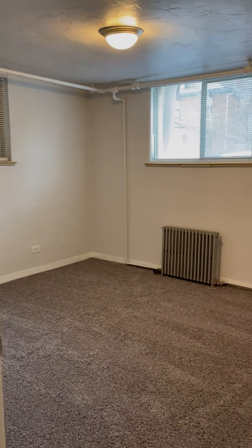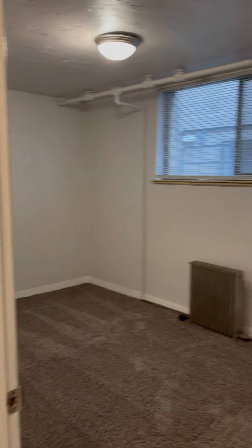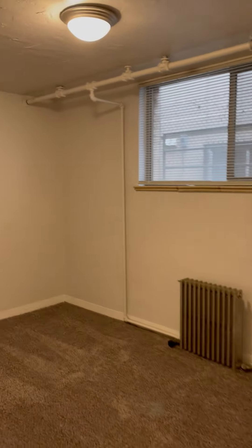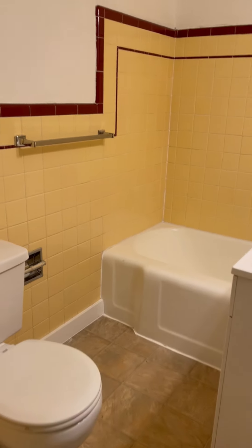You have two bedrooms separated by a closet. And a cute little vintage bathroom — just got some new flooring and baseboards. It's lovely.